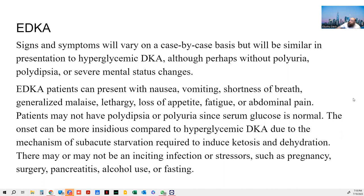Side symptoms will be on a case-by-case basis. However, what I noted here is that it will be without the polyuria and polydipsia. Two of the main symptoms of hyperglycemia are polyuria and polydipsia. Polydipsia is much thirst and constant drinking. Polyuria is much urination. This is a normal thing you'll see with patients who are hyperglycemic, whether they're in DKA or not.